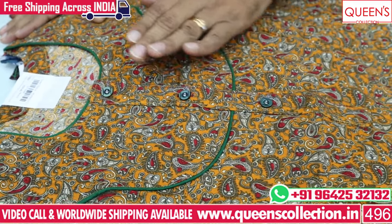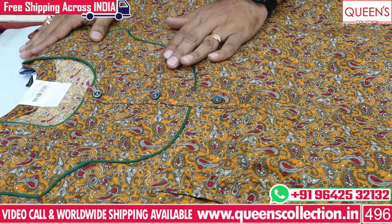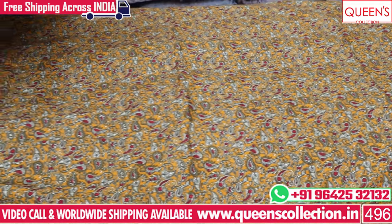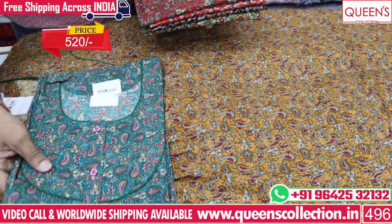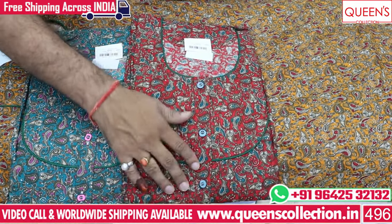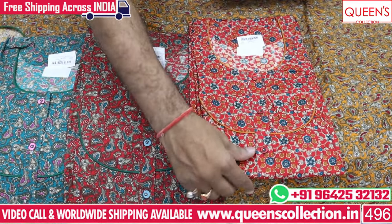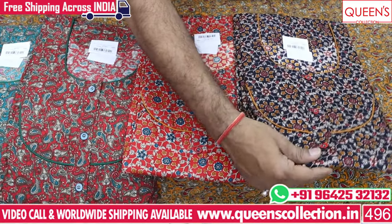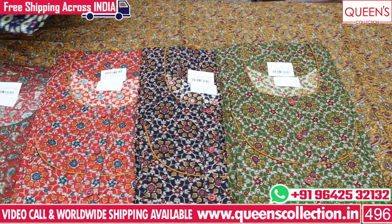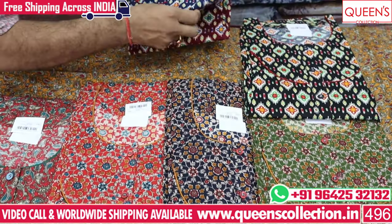We have a nice pattern with the neckline and a nice green color piping, with a lot of color patterns. We have beautiful colors and patterns in the 520 range with very nice color charts and a lot of prints. We have a lot of light colors and dark colors with many prints together.